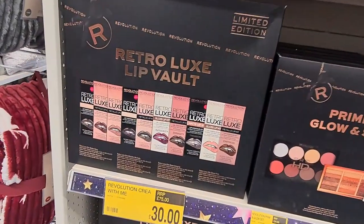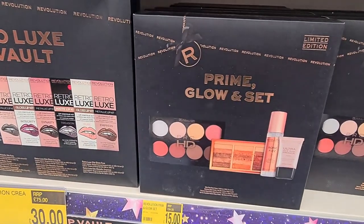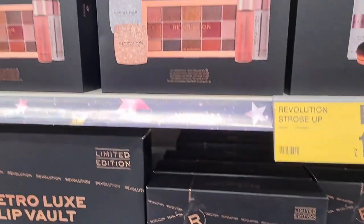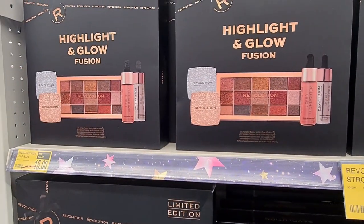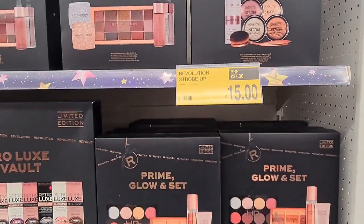Going back to the makeup, they had this amazing Looks lip vault set for £30, a Prime Glow set for £15, Highlight and Glow Fusion for £15, and Strobe Up for £15.